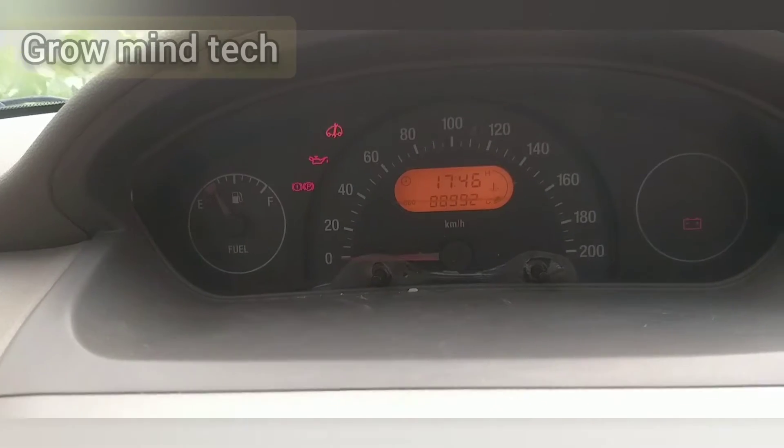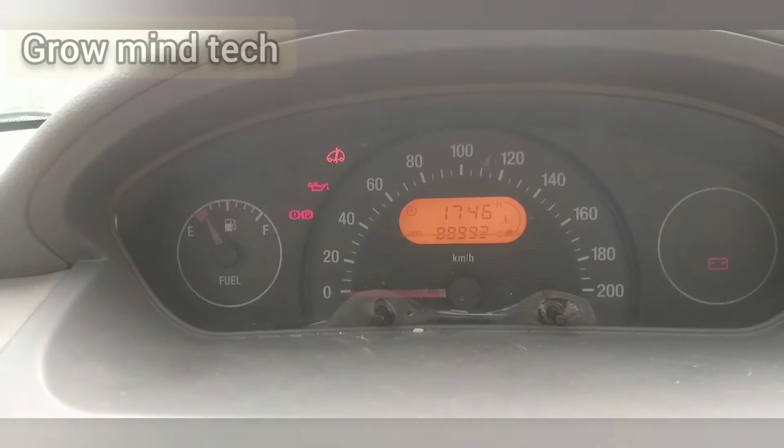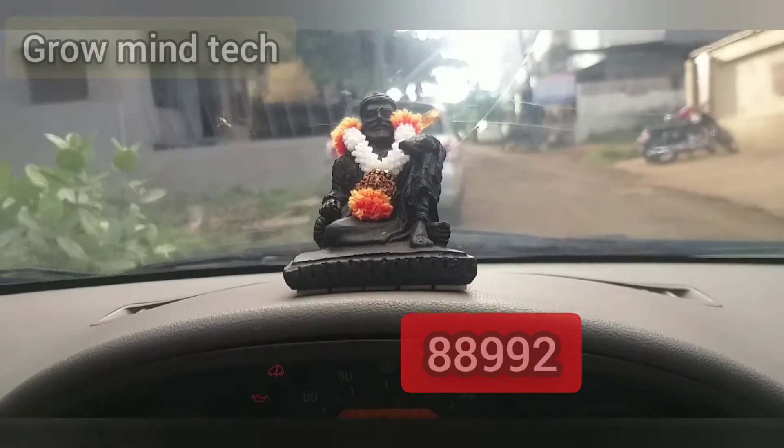We decided to check the car by driving it out for 10 kilometres. Let's start the car — you can see the car's odometer reading: it's 888992. We will start the car now.